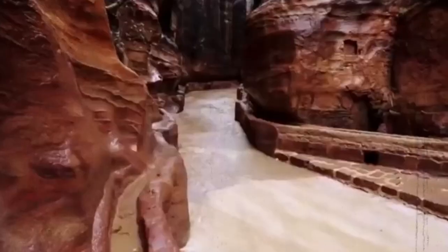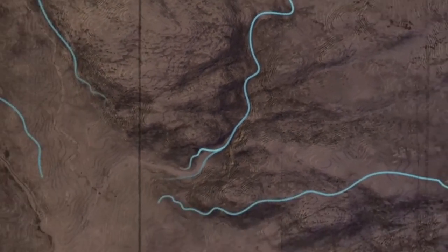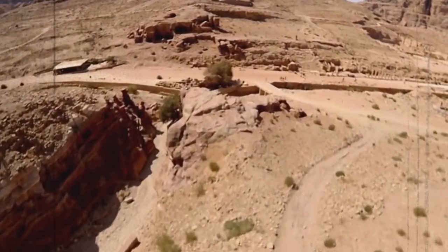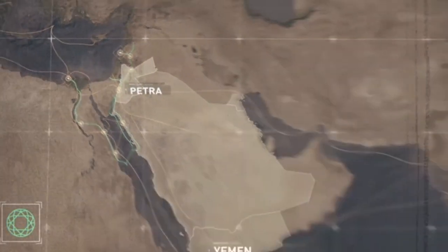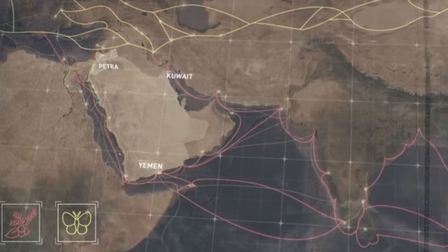This complicated hydrological system was able to provide a single person with eight liters of water per day, which was an exceptional quantity for the time period. It is thought that the whole infrastructure of Petra, including the buildings cut out of the rock, was erected simultaneously using a comprehensive master plan.